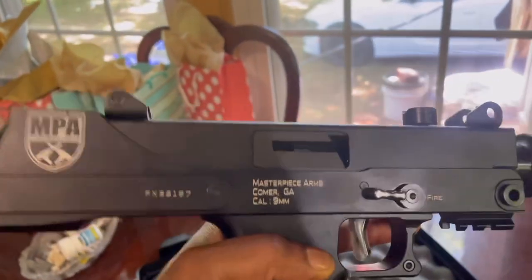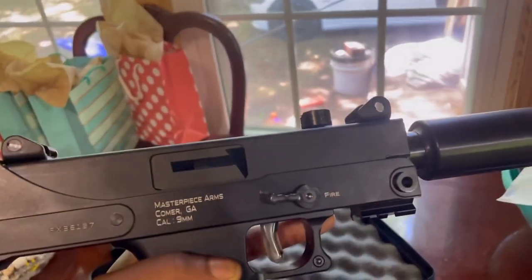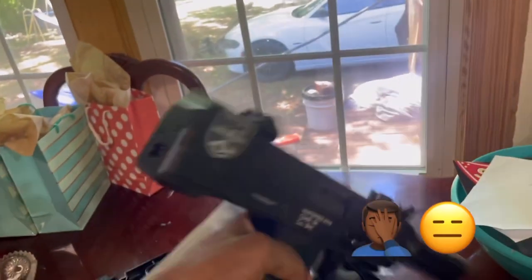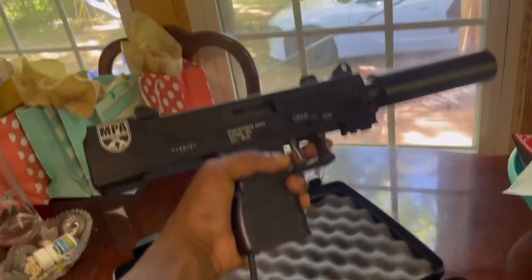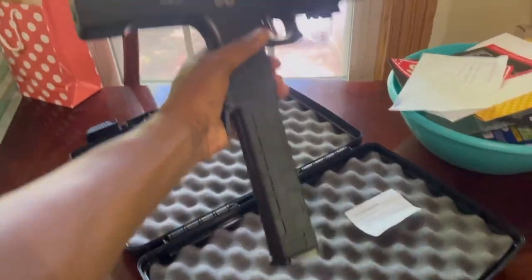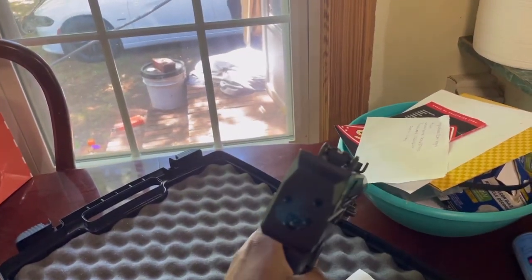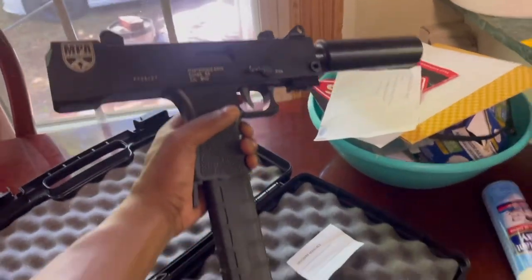It's made in Comer, Georgia — it's crazy, that place is like 45 to 50 minutes from me and I used to ride past it all the time and never knew they made guns there. We're gonna see what this thing does, see what it shoots like. I'm gonna put this clip in real fast and show y'all what that ruler stick looks like. Got that ruler stick in there — we're gonna get some footage and see what this thing shoots like. I don't expect it to be super accurate but we're gonna go have some fun with it.